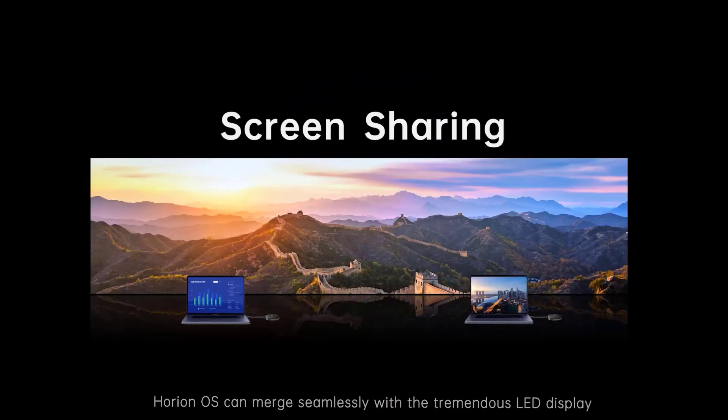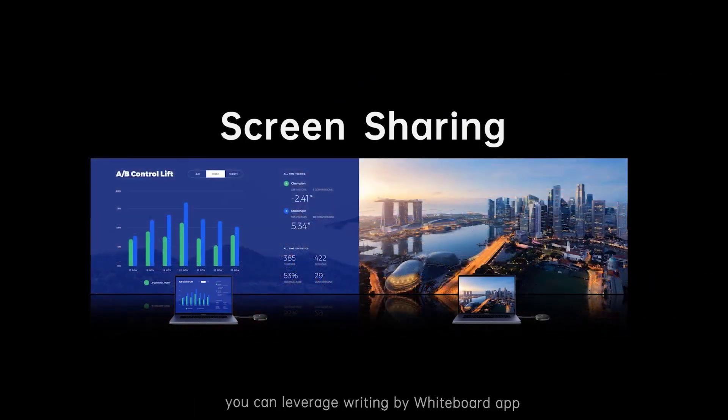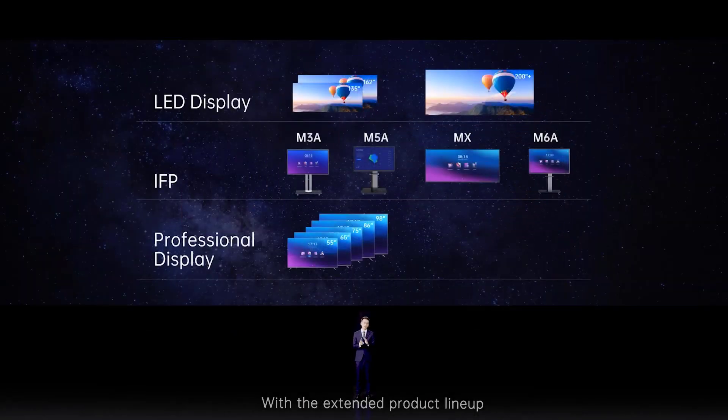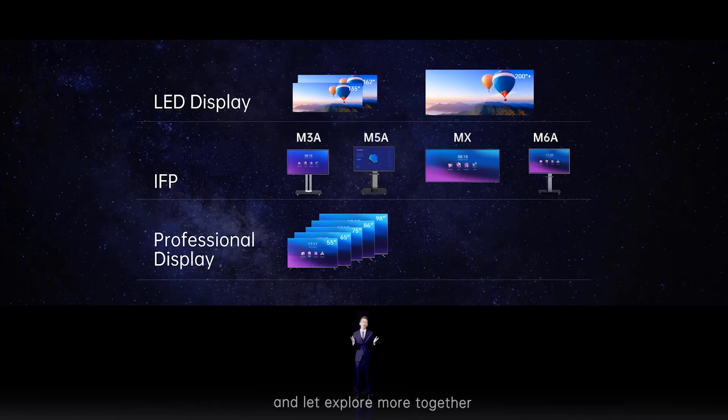Horion OS merges seamlessly with the LED display. You can leverage writing via the whiteboard app, share your content from PC, tablet, and mobile phones via screen mirror. LED display will thrive on the basis of Horion OS. With our extended product lineup, Horion is confident and ambitious to grow our business. Welcome to join us, and let's explore more together.